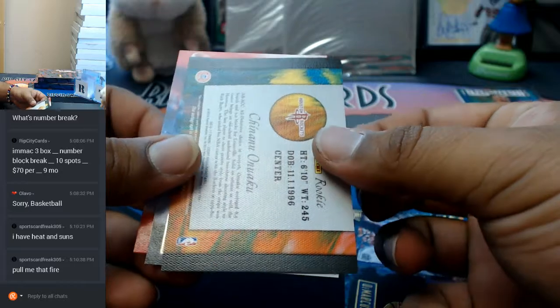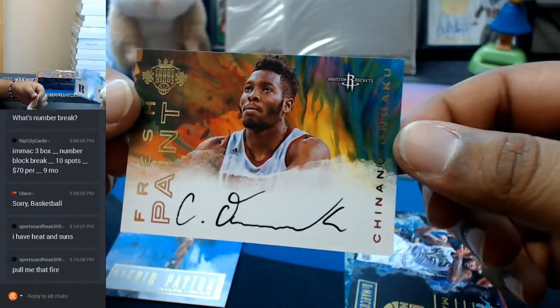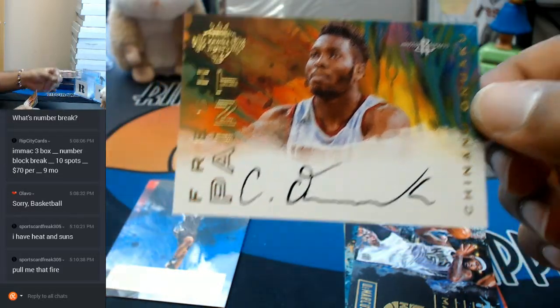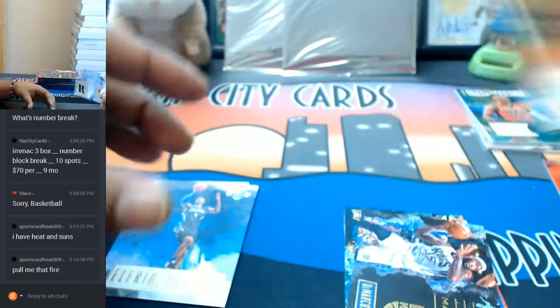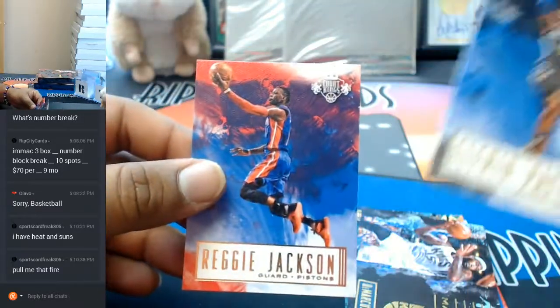And this is probably the autograph right here. Yep. Chinanu Onuaku for the Rockets with the autograph. There's that.